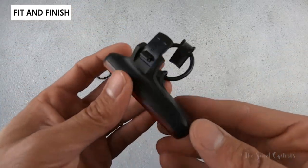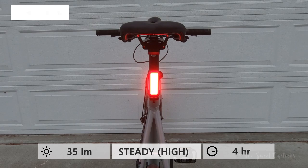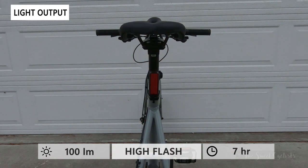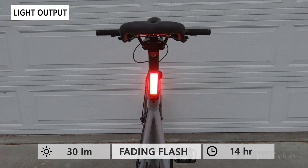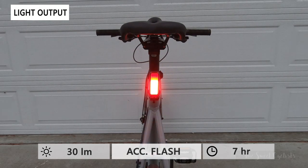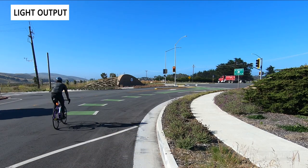A pretty simple and sleek interface overall. The Blinder V has eight output modes: two constant modes — high and low (low constant runs for seven hours at 20 lumens); various flash modes highlighting the three blocks in different orders; high flash at full 100 lumens for seven hours; a fading mode; a pulse mode; an accelerating flash; and eco flash with the highest runtime of 50 hours.